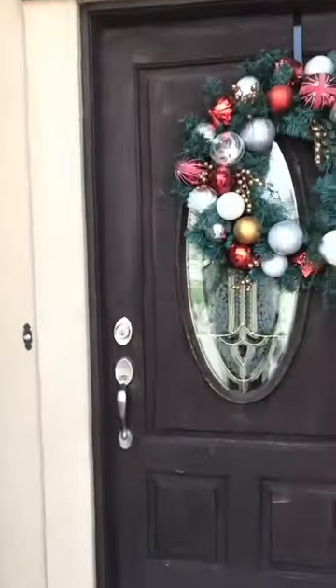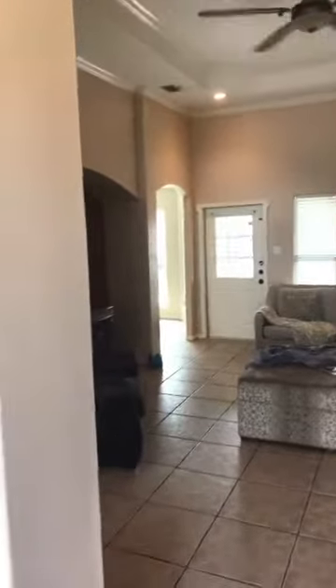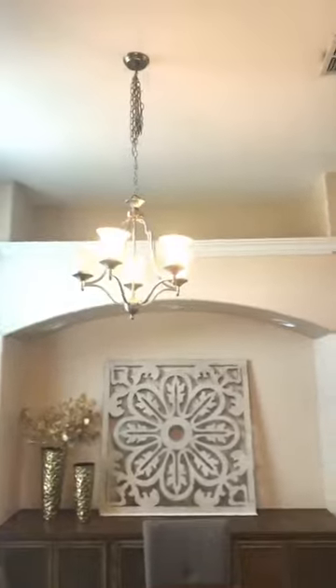You walk into a nice high tray ceiling with an entertainment nook, which is pretty cool, and a formal dining area. A lot of people put art and stuff up there. You've got the tile, the built-ins, arches, crown molding — just charming little finishing touches. Not a huge living room, but very nice.